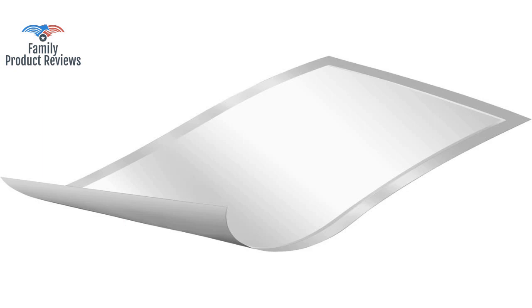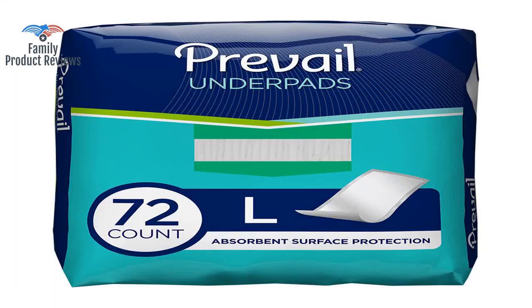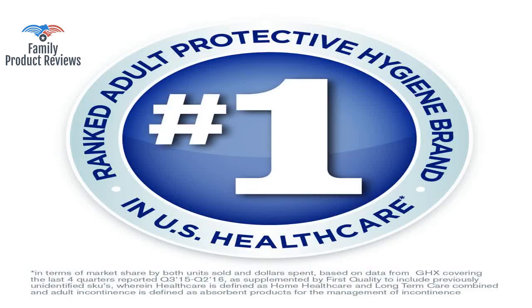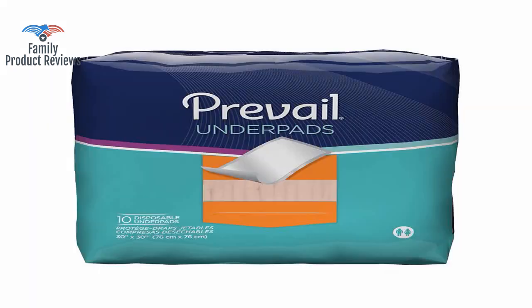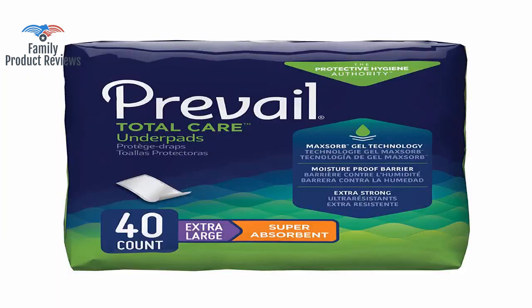While they do the job and absorb quite a bit of moisture, they have a heavy, noisy plastic back and are thicker than the Huggies. She wears pens briefs, so the pads are for added protection against soiling the bed linens, not to mention making it much more difficult to get them into the recycle bin and down to the curb.